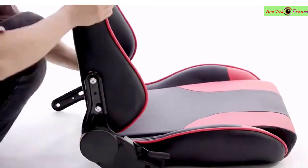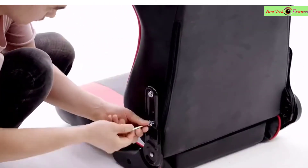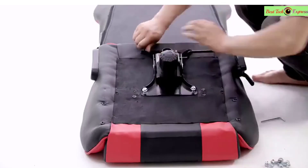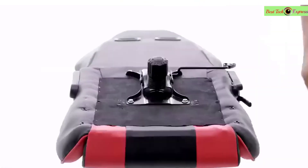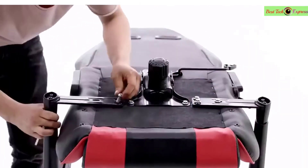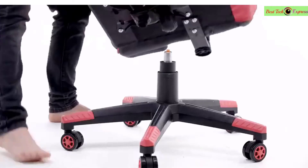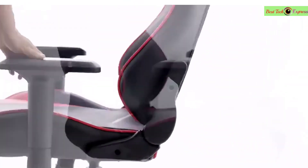Designed in the ergonomic style of a race car with contoured segmented upholstery, high back, and integrated headrest and lumbar support, this chair provides high-performance comfort during intense gaming sessions or long working days. Padded armrests can flip up to provide free movement. Additional features include seat height adjustment, tilt lock, tilt control, and 360-degree rotation.